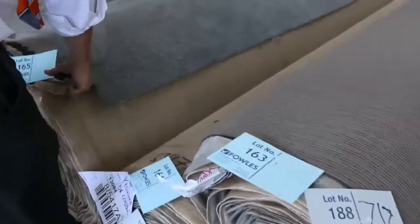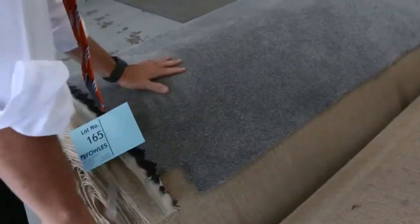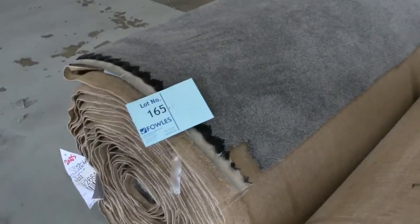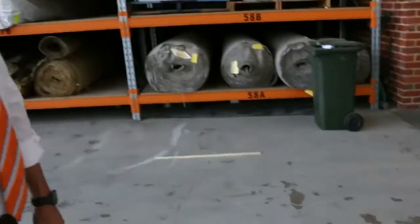There's a nice big roll on the end here — a nice grey twist pile. Lot number 165. Looks like a 75 ounce solution diagonal, which would normally retail around $180 a metre. I'd expect that one to go for a bit more, around about $60 to $70 a metre.